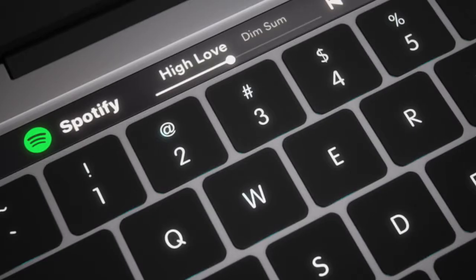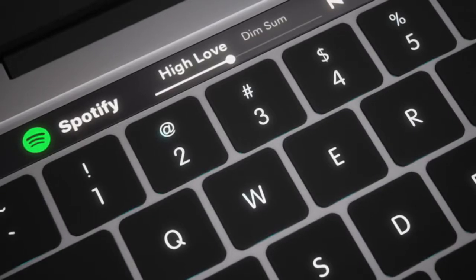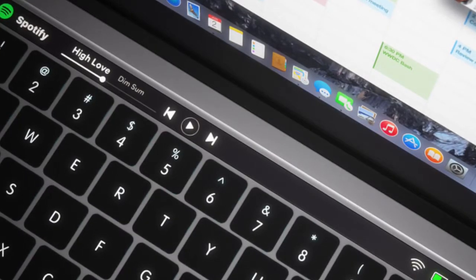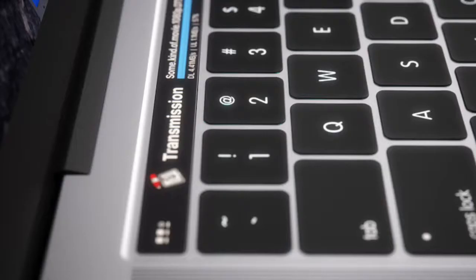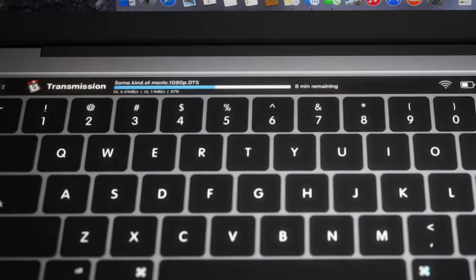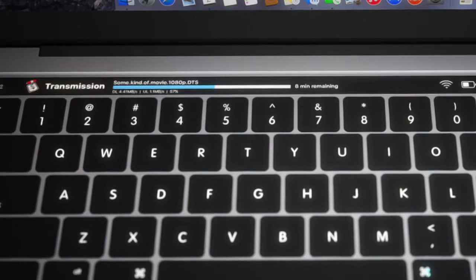In this image he is using Spotify as an example of potential application control — how cool would that be? Sliding the volume bar up instead of tapping those annoying pop buttons. Beyond that, he shows how apps like Transmission could work so you could actively see an encode progress bar instead of having that running in the background. In my case I'm picturing the potential of something like Final Cut Pro 10 with shortcuts and hot keys, but also imagine seeing that export fly by on that OLED panel.